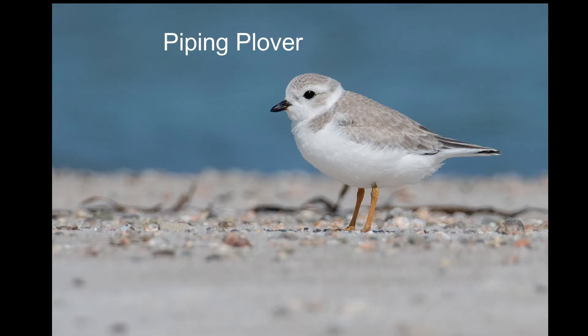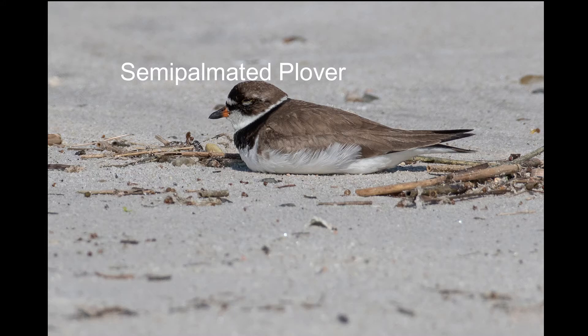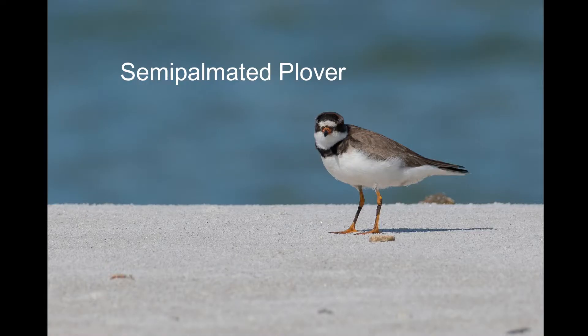Unfortunately, piping plovers like nesting where people like going to the beach. They're federally endangered in some areas and threatened in others, like they are here on Cape Cod. Their close relative, the semi-palmated plover, breeds in the high arctic, and there are many more of those.